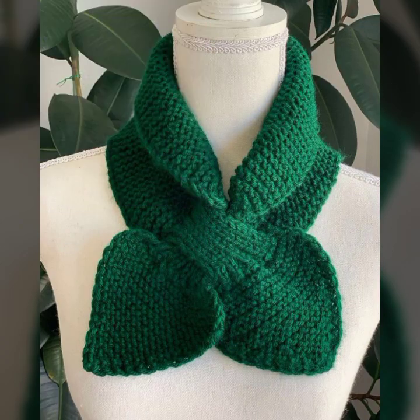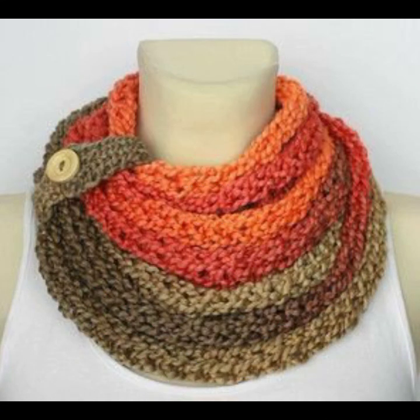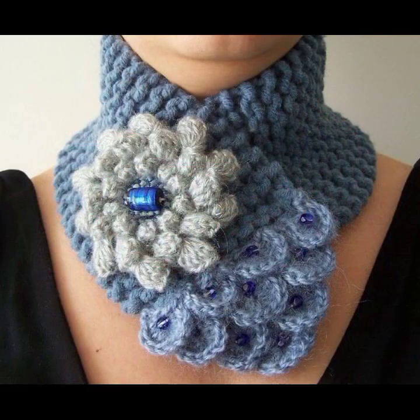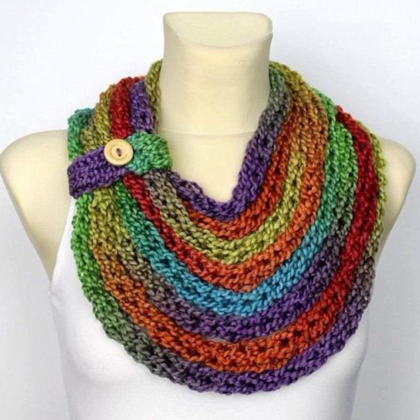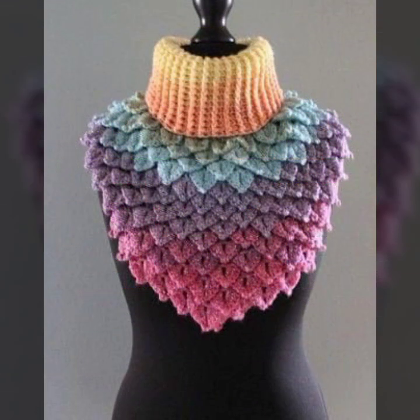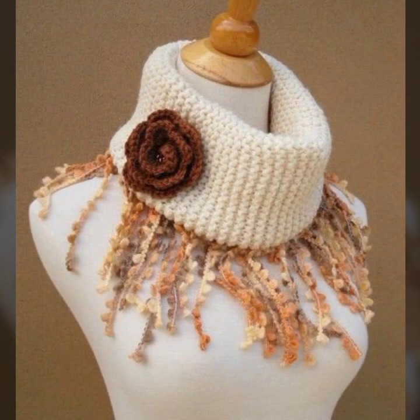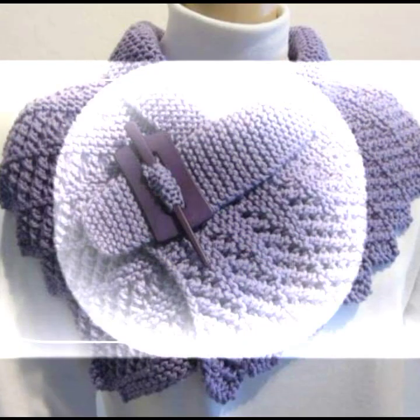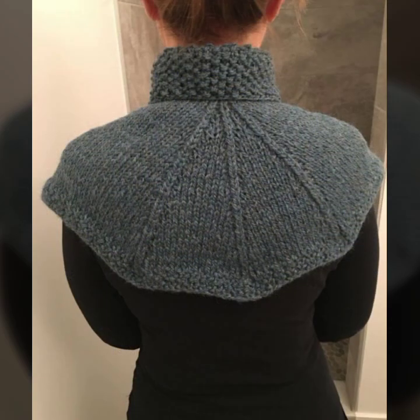Soft and beautiful crochet ear warmers, stylish color combination contrasts, beautiful light colors and dark colors — you can see in this video. Mind-blowing designs and ideas, top 50 ideas you can see. Please friends, watch my video till the end for more designs and more ideas. You can wear these very beautiful crochet ear warmers with matching dresses.